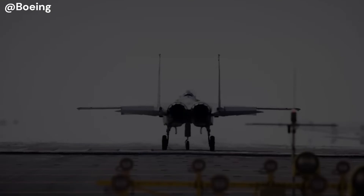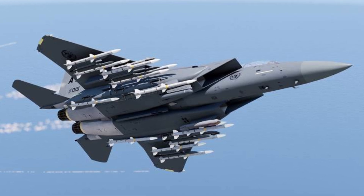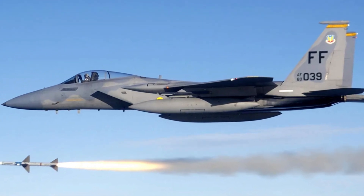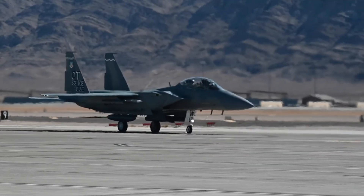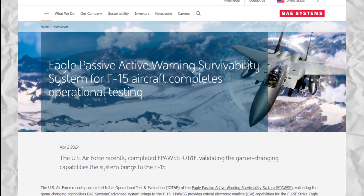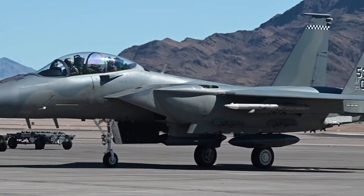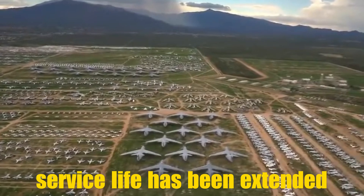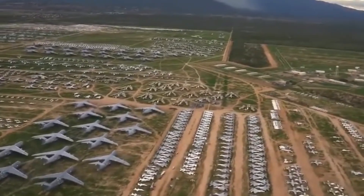One of the most significant upgrades in the F-15EX is its enhanced armament capabilities. The jet is now capable of carrying up to 22 air-to-air missiles and launching hypersonic weapons up to 22 feet long, giving the F-15EX a considerable edge in future conflicts against near-peer adversaries. Alongside these improvements, the F-15EX features a new electronic warfare suite, including the BAE Eagle Passive Attack Warning System, which significantly boosts the jet's survivability in hostile environments. Additionally, the F-15EX's service life has been extended to 20,000 flight hours, ensuring its long-term viability as a key asset for the U.S. Air Force.